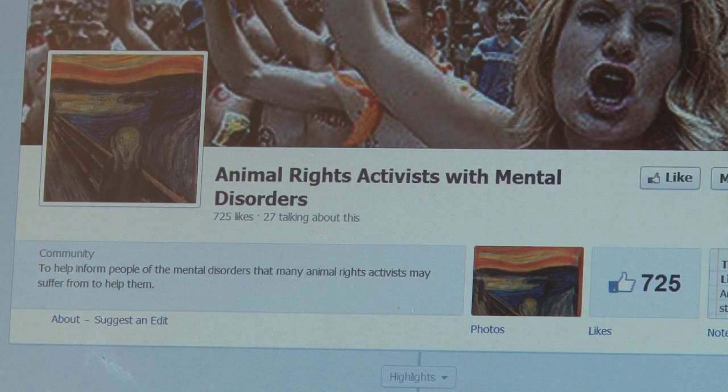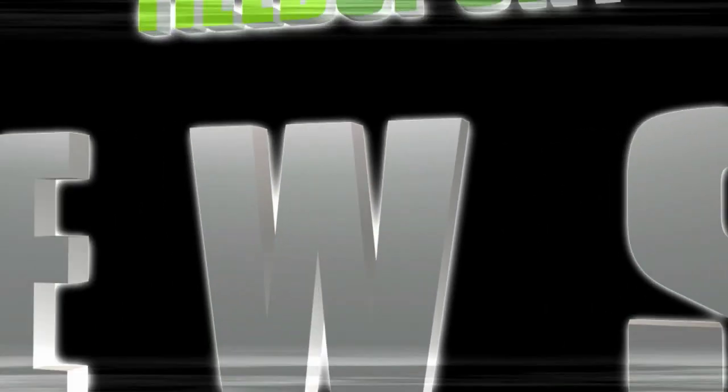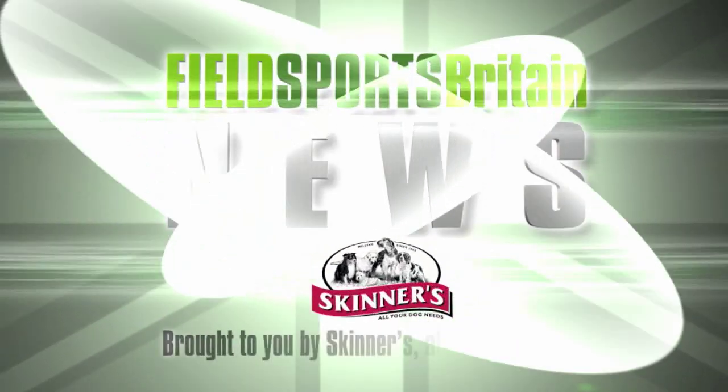And finally, a web page to enjoy this week — it is 'Animal Activists with Mental Disorders'. Search for it on Facebook. You are now up to date with Fieldsports Britain News — stalking the stories, fishing for facts.